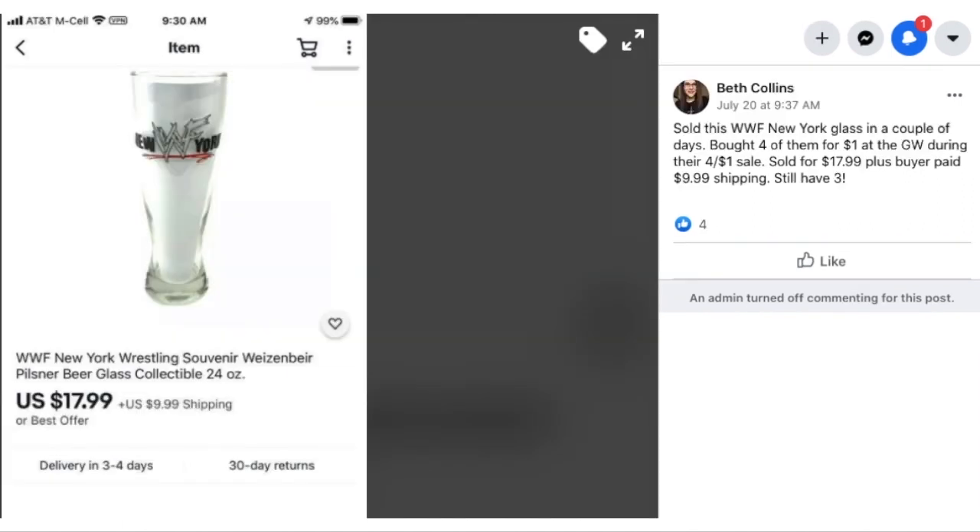Now we have Beth, who sold this WWF New York glass in a couple of days. She bought four of them for a dollar at Goodwill during their four-for-a-dollar sale, sold for $17.99 plus buyer paid $9.99 shipping, and she still has three left. I really like the way she set this up for the photo — putting a white piece of paper inside the glass so you can see the imprint clearly. Very smart idea.